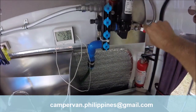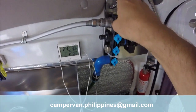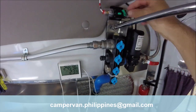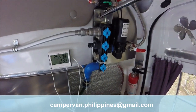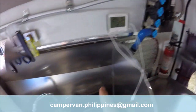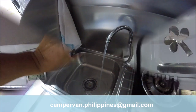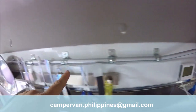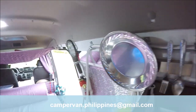The water pump is protected by a stopcock on the inlet and is protected by a circuit breaker. The water outlet from the pump provides water to the sink. Another water outlet supplies the shower, for which I still have to install a shower curtain.